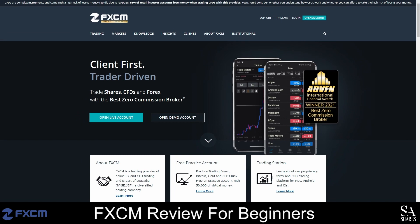FXCM is a Forex and CFD broker that was founded in 1999, with its headquarters based in New York. This broker is regulated by the ASIC, the FCA, and the FSCA, and currently has more than 200,000 clients worldwide.